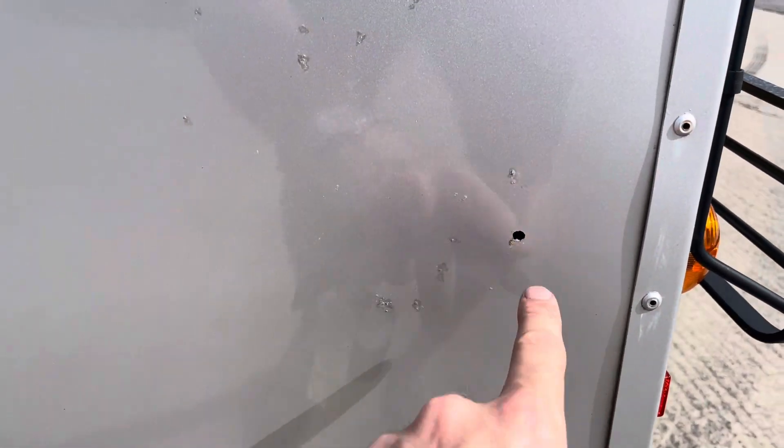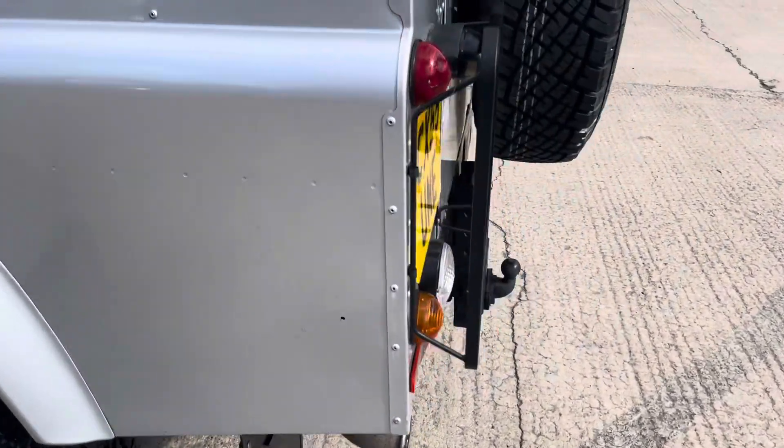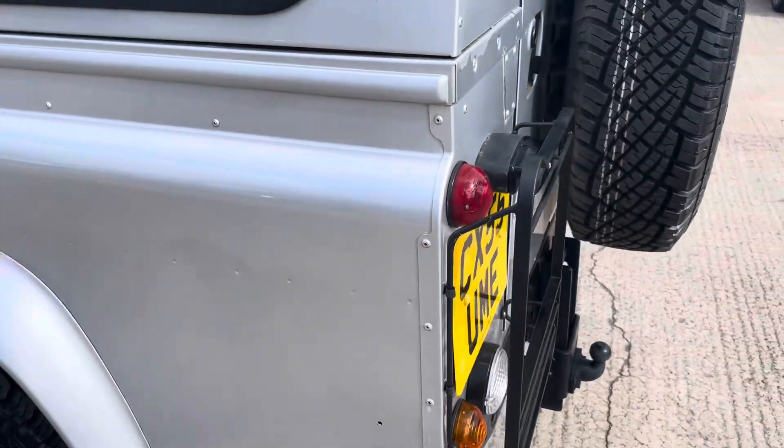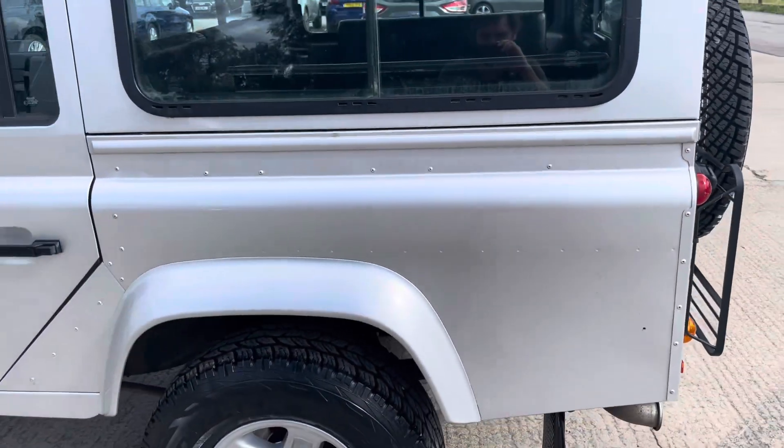There's a little hole there — it may have had something on it in the past. We've replaced one of these here; I think it may have been this one, because it was missing when the car arrived with us. The rest were all present and correct.